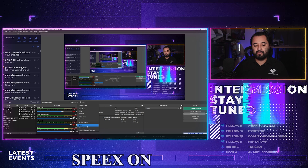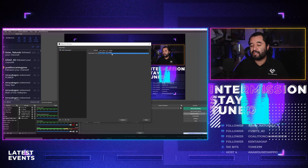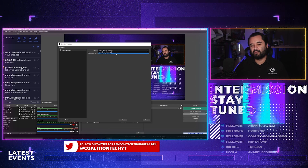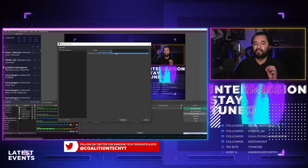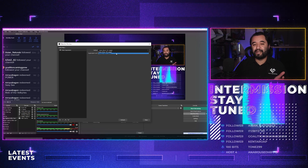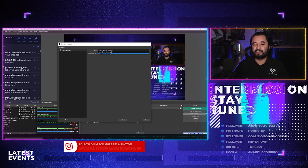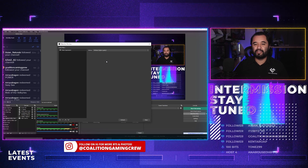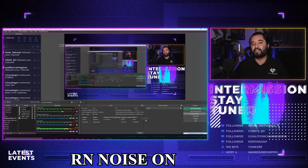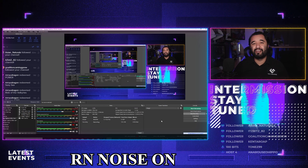Now let's switch it up to the RNNoise filter — the new one that was recently introduced into OBS. I notice here it says Speex is lower CPU usage, RNNoise is higher quality, which usually means higher CPU usage. Adjust it based on your preference because they both do pretty well. But if you see a higher impact to your games with RNNoise versus Speex, then use Speex instead. The best thing about RNNoise is there's no adjustment — you just turn it on. And this is how RNNoise sounds now.